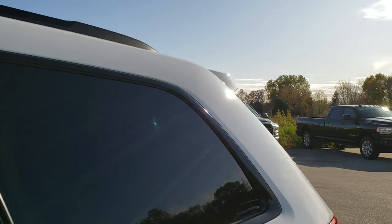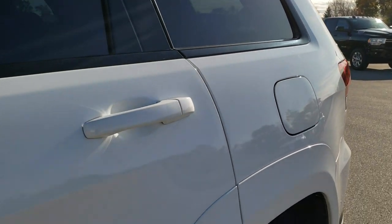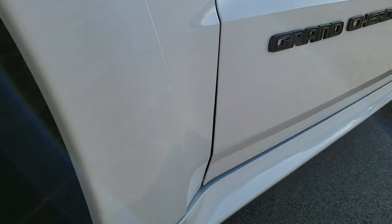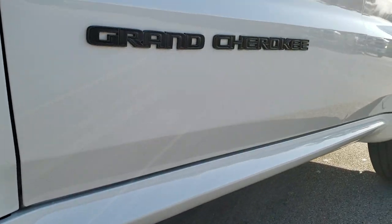Bright white is the color on this one. We shoot all of our videos in 1080p, 60 frames per second. So if you have HD capabilities on your computer, tablet, or smartphone device, turn them on right now because it is like you're right here looking at the vehicle with me.